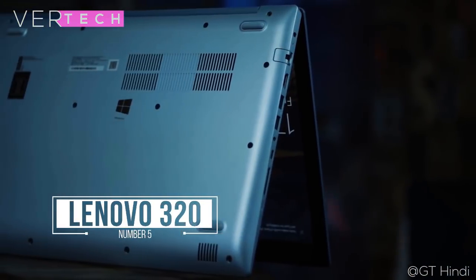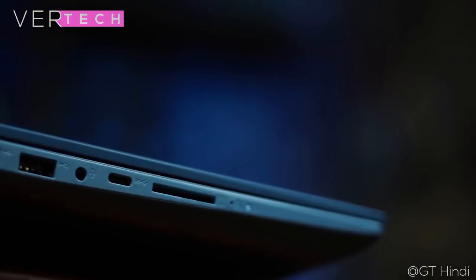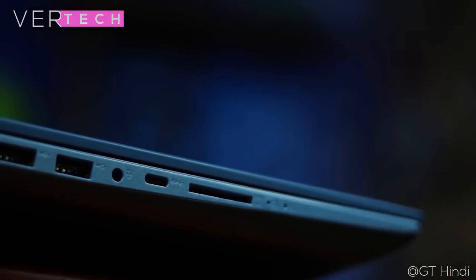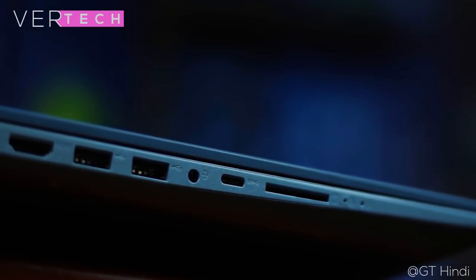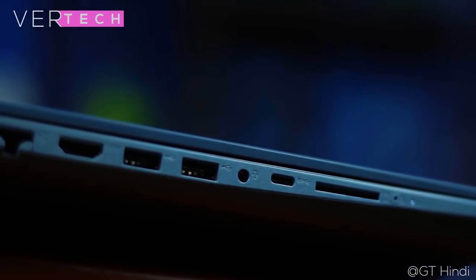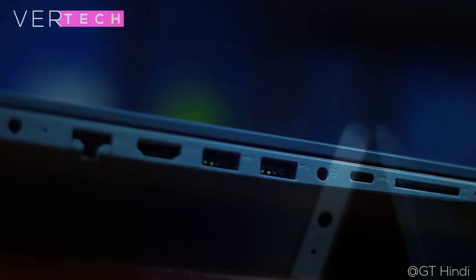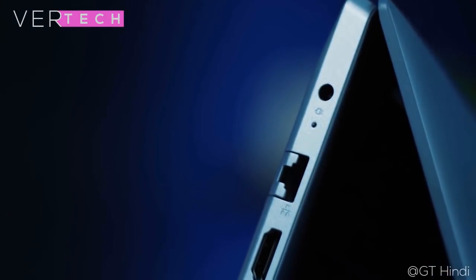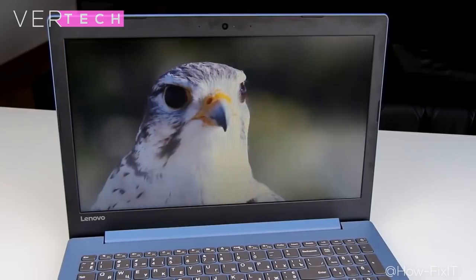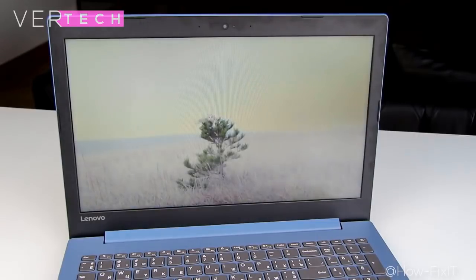Number 5 on the list is the Lenovo IdeaPad 320. The Lenovo IdeaPad 320 is a new budget laptop offering from Lenovo and is, in my opinion, one of the best budget laptops they have right now. The build quality is actually quite good — it comes in a mostly plastic build but has a metal-type finish that looks good in person, and the laptop is also overall not too thick and is quite light. The display on this model is a 15.6-inch 768p LED panel, which is decent but the viewing angles and sharpness could have been better, though it is still usable for editing.